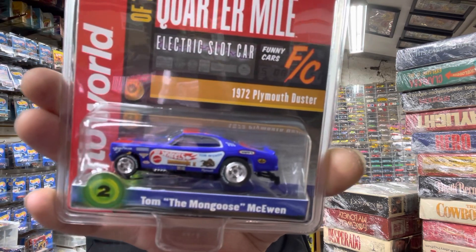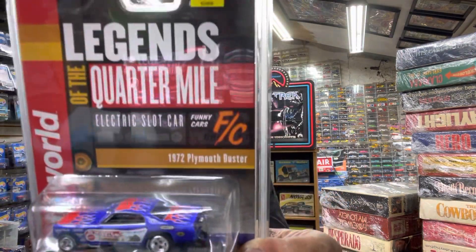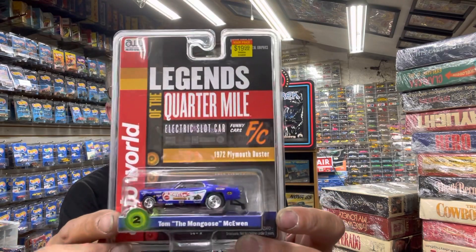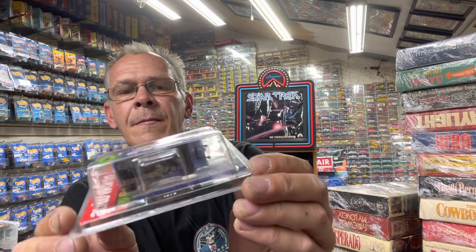I had to stop at Hobby Lobby. I'm building a couch for my '63 Impala — I have a parts car, so I'm turning the back into a couch and needed some material for the seats. They didn't have it, but they did have this: the Mongoose in blue. It's not a chase. These are Auto World but with the Hot Wheels cars logo — they are actually slot cars. I'm really getting into slot cars now, so that was a bonus for me.